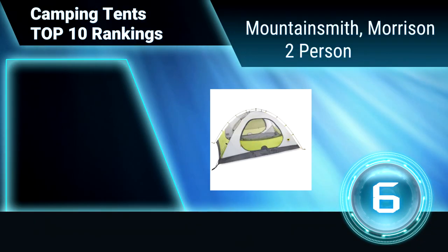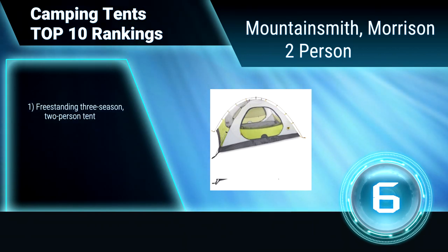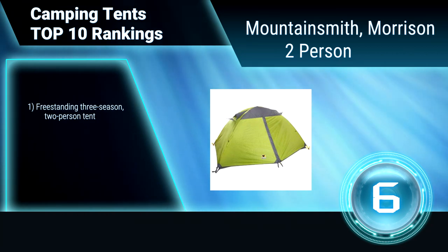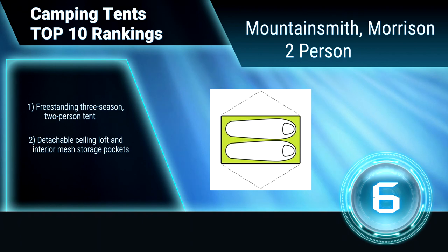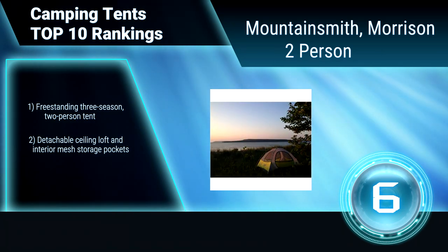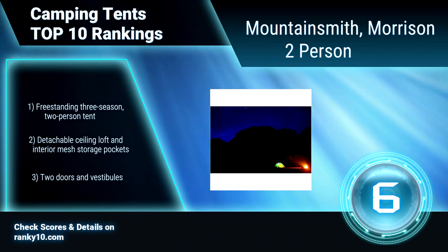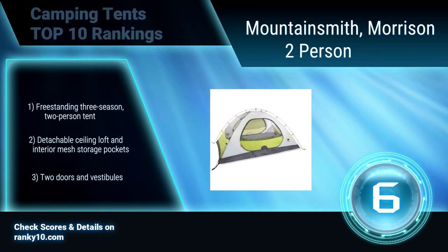Ranking number 6: Mountain Smith Morrison 2 person. Boasting plenty of space, light, and ventilation, the Morrison also features a floor with taped seams to keep the interior dry. A freestanding design means you can set the tent up in minutes, and instructions are conveniently printed on the stuff sack. Freestanding 2-person tent with detachable ceiling loft and interior storage pockets. 2 doors and vestibules.